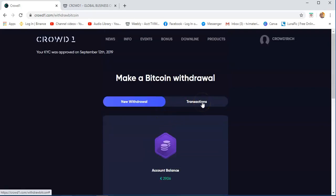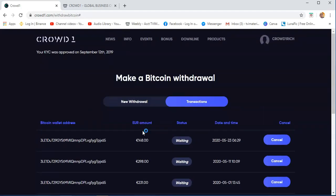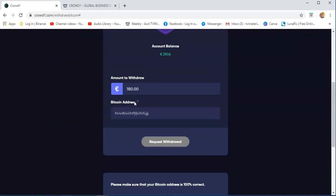In the transactions section, you will see the amounts you are withdrawing from your Crowd1 account. As you can see, I have a pending of €148, €298, and €231 — they are all waiting. For the withdrawal of Bitcoin from Crowd1, it will take two to three weeks. You just need to wait for it to be credited to your coin wallet from the time you process your withdrawal.